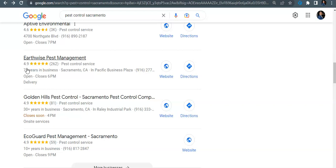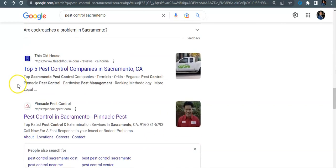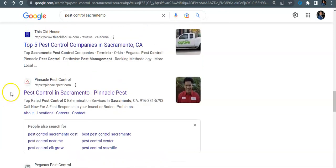But lastly and most importantly, you want to create citations for your listing. Citations are simply web directories — anywhere your business name, business address, and business phone number is listed creates a citation. The more you have, the more authority and rank you're going to have in that area. There are tools where you can look and see what Earthwise Pest Management has — if they have 100 citations, get 150 of them and you'll outrank them.